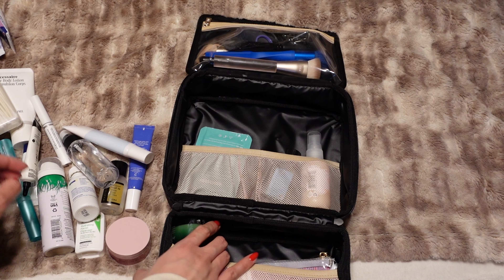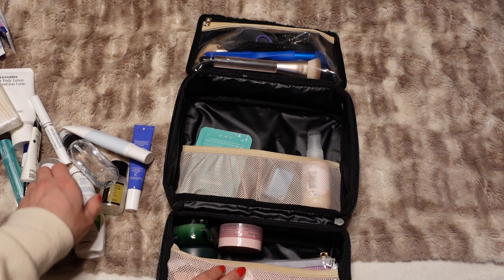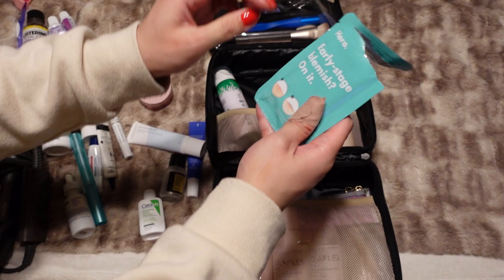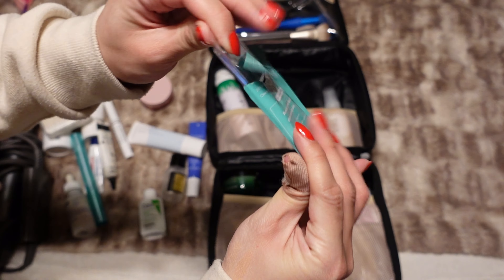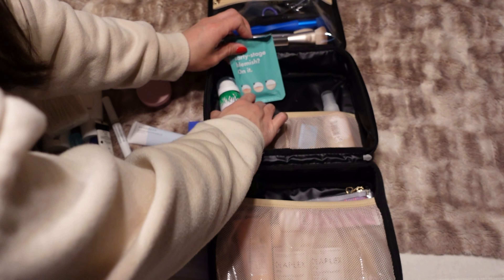I also have this pack of Hero Cosmetics early-stage blemish patches — there are only two left in here, but that is going to have to be enough.